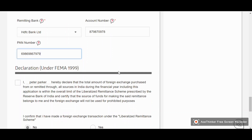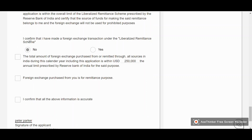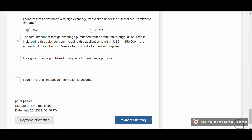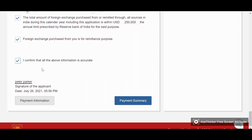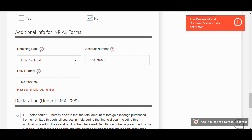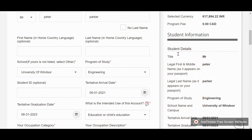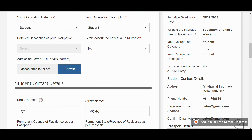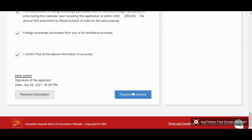In the declaration form, check all the required boxes — these include FEMA guidelines for Indian applicants. Then review the payment summary. Before clicking the Submit button, make sure all the details you have entered are correct. Finally, click the Payment Summary button, review everything, and then click Submit. That's it for the application process.